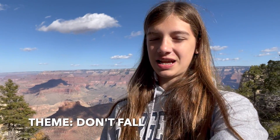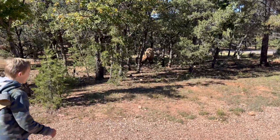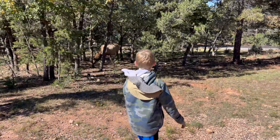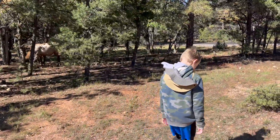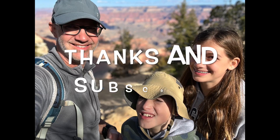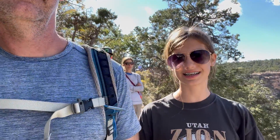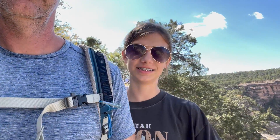The Grand Canyon is beautiful and everyone wants to get the best pictures. Make sure you're far away from the ledge and stay safe. Make sure to like and subscribe if you like this video. Thanks and see you at the trailhead.